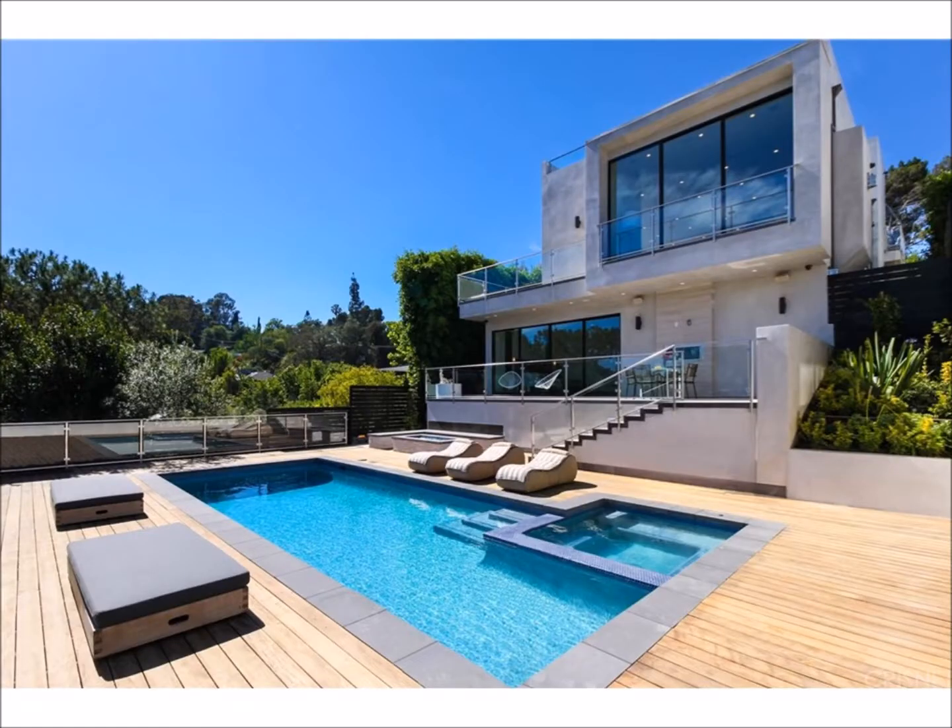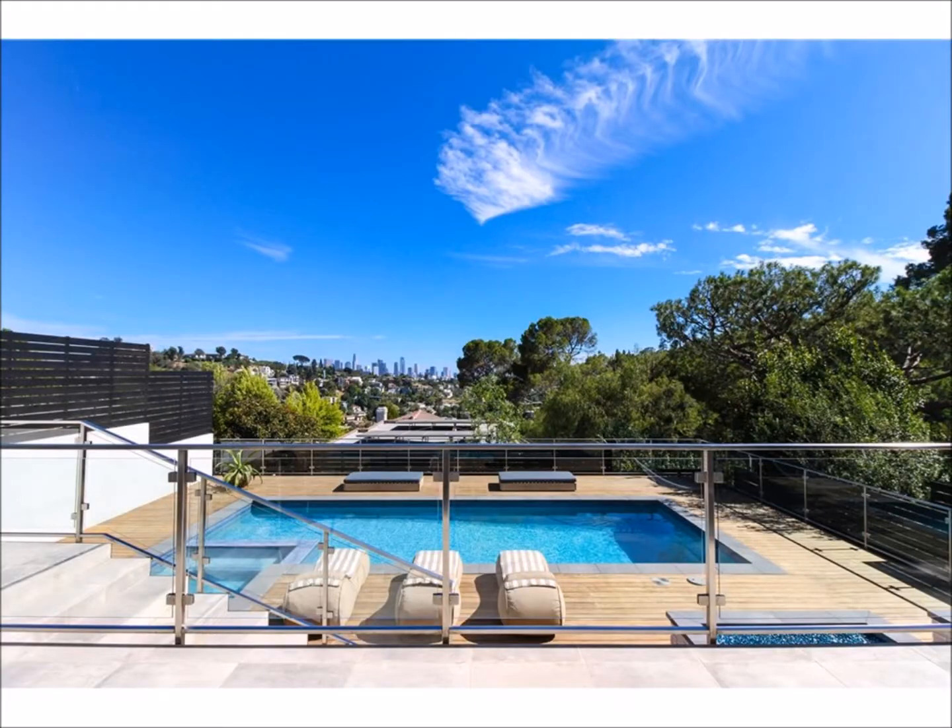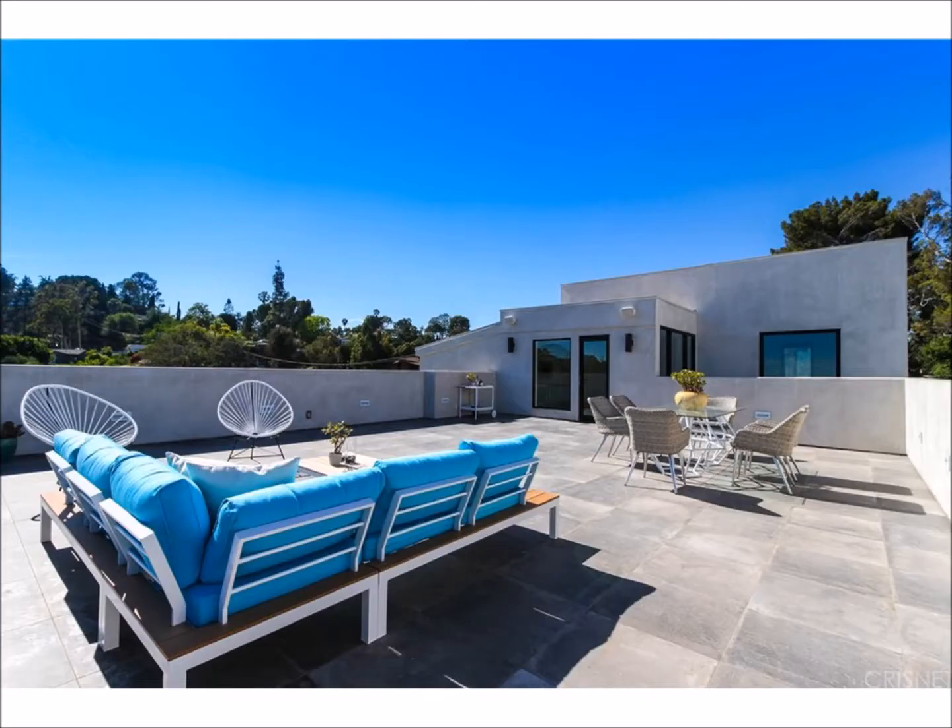Because Los Angeles is around 100 degrees every day now, I think having a pool is a major game changer. To top it all off,